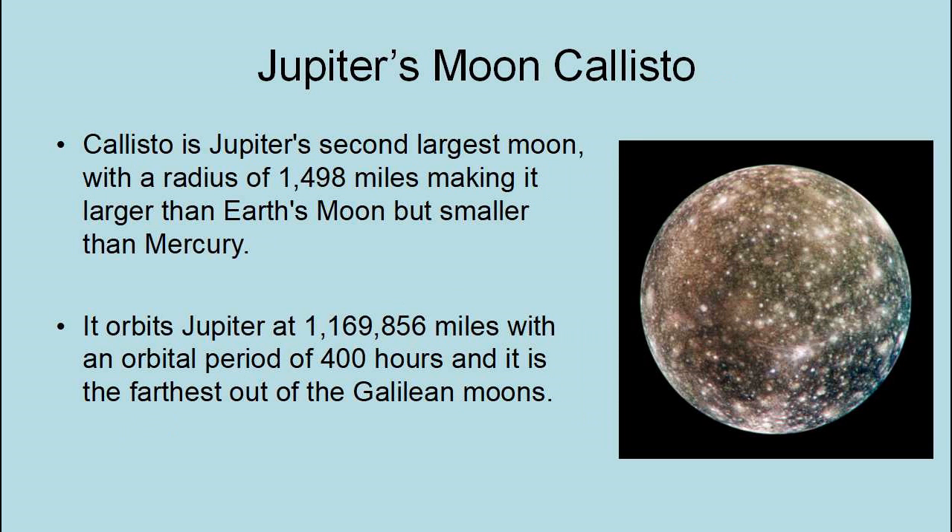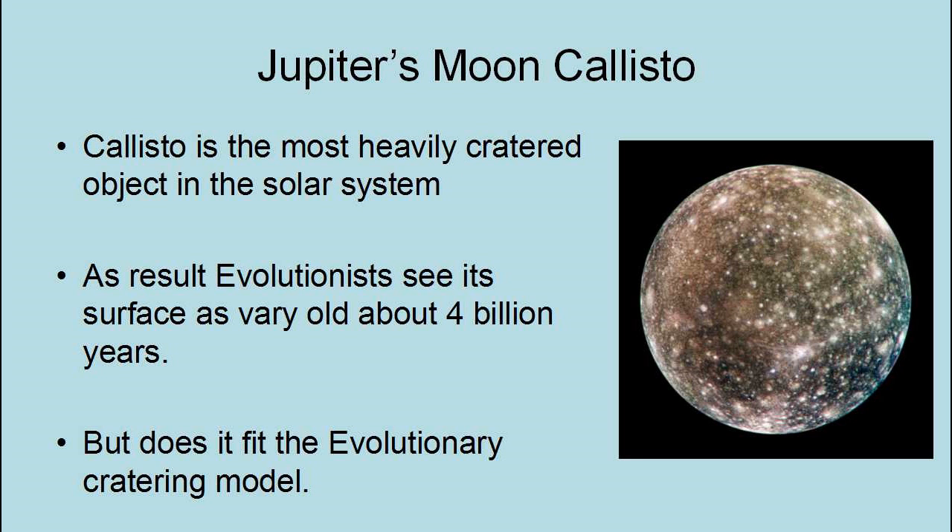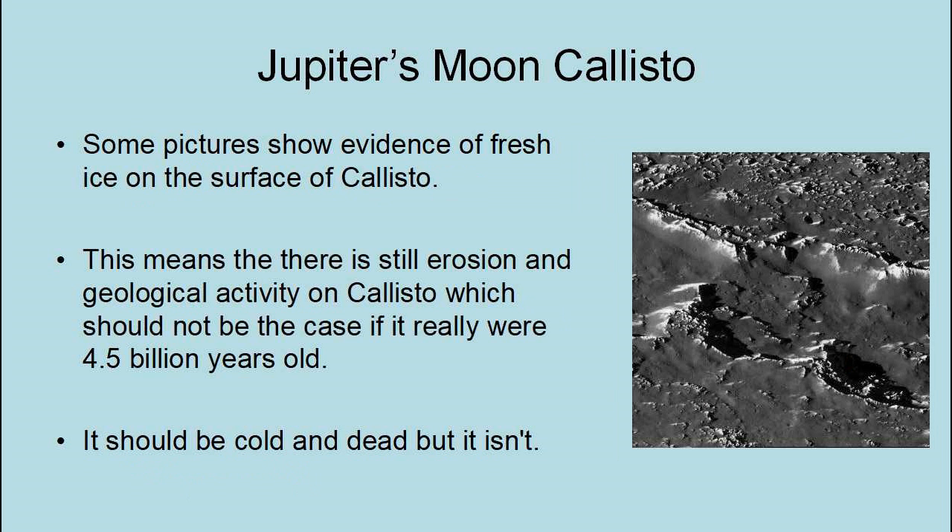Callisto is Jupiter's second largest moon, with a radius of 1,498 miles — larger than Earth's Moon but smaller than Mercury. It orbits Jupiter at 1,169,856 miles with an orbital period of 400 hours, and it is the farthest out of the Galilean moons. Callisto is the most heavily cratered object in the solar system. As a result, evolutionists see its surface as very old, about 4 billion years. However, some pictures show evidence of fresh ice on the surface, meaning there is still erosion and geological activity on Callisto, which should not be the case if it really were 4.5 billion years old. It should be cold and dead, but it isn't.